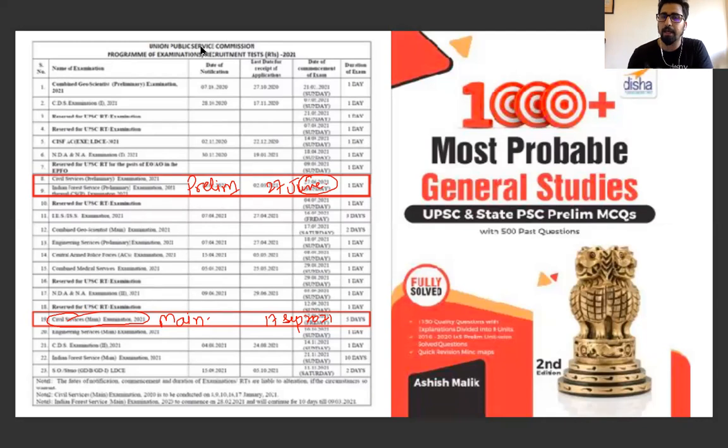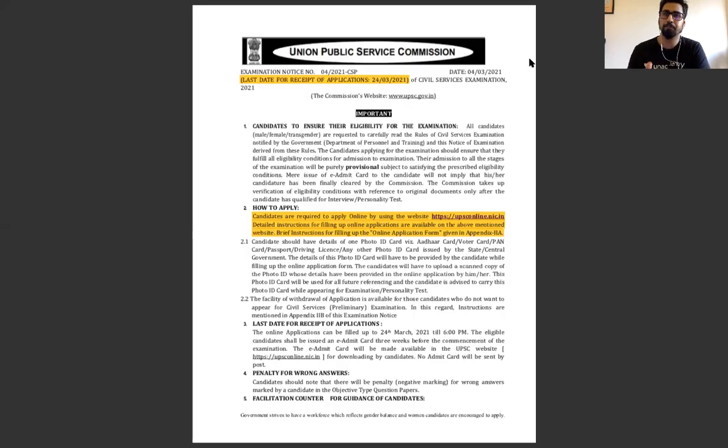Now, what do you need to keep in mind for this form? This is the UPSC notification we are talking about. How do you apply? In the description box I will share a link with you — the official link is upsconline.nic.in. I will put it in the description box. Please check it directly and fill the form directly.